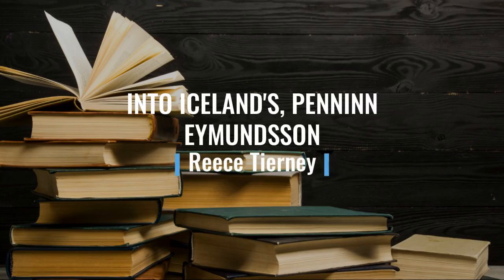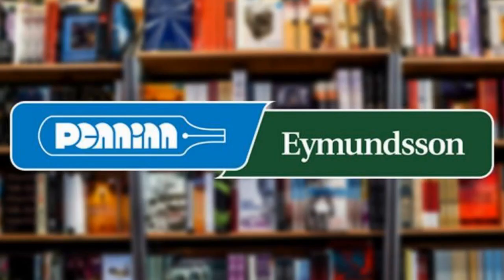Into Iceland's Peninn Amundsen. First of all, here is the recognisable logo in their iconic blue and green colours. Although this store sells books and other goods that they don't produce themselves, this logo and company is quite popular across the country and therefore is a recognisable brand.